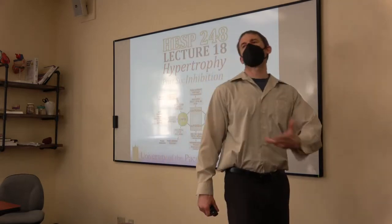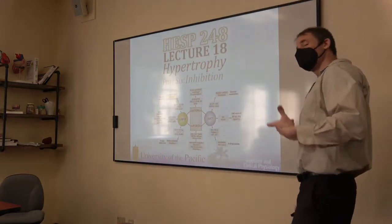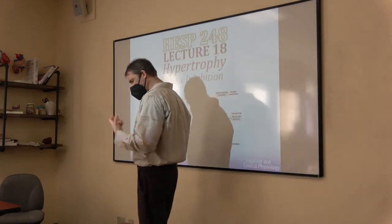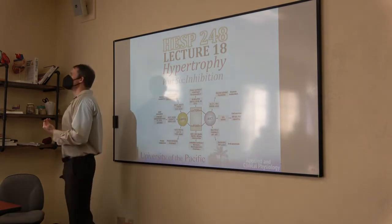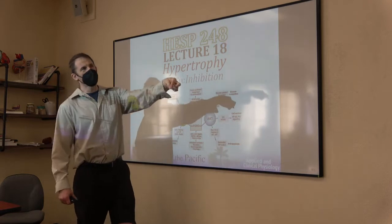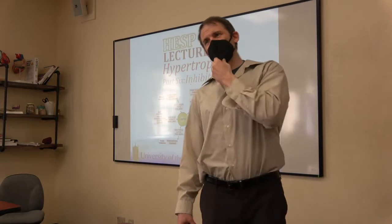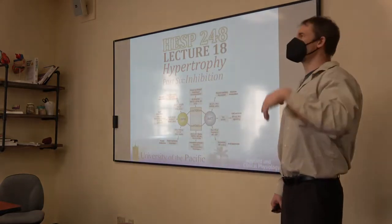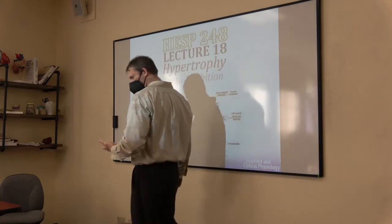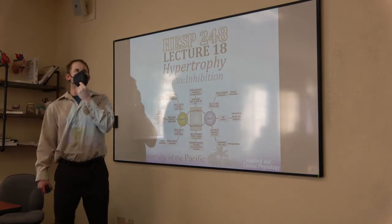We're going to finish up amino acids today — nutrition, fat, mostly amino acids, a little bit of carbs — and then introduce AMPK, which is the primary inhibitor or negative regulator of mTOR. Then we'll finish up AMPK next lecture Friday, introduce applications, finish up applications the following lecture. Having this whole map down is really going to help make those applications make sense.